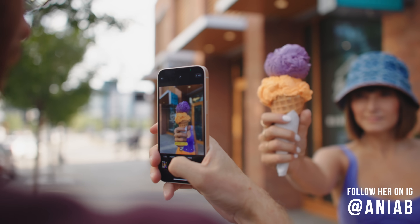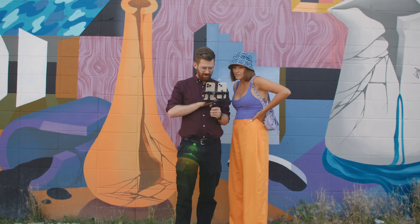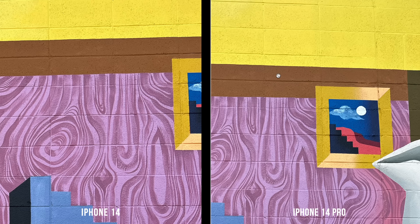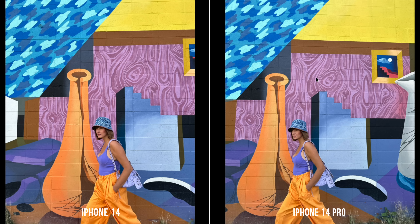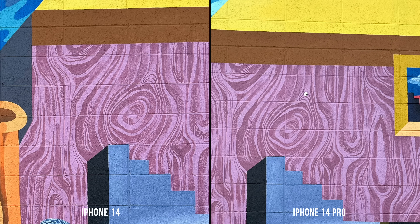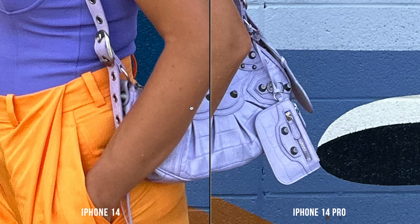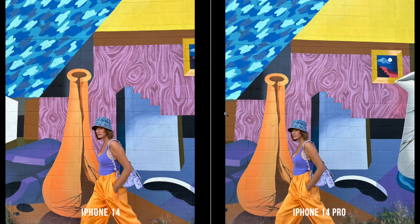We spent all day and night running around taking test photos. Let's start by looking at some comparisons — I'll generally keep the 14 on the left and the 14 Pro on the right. They are both very sharp; there's really nothing that stands out as radically different. The headline feature is that the Pro now has a 48 megapixel sensor that is generally down-sampling to 12 megapixels. If we zoom in, the detail is pretty similar between the two. Punching in to 300%, there is a little more detail visible on the Pro, but it's not substantial.